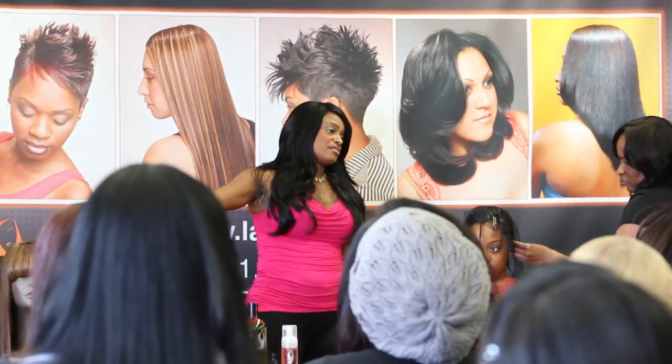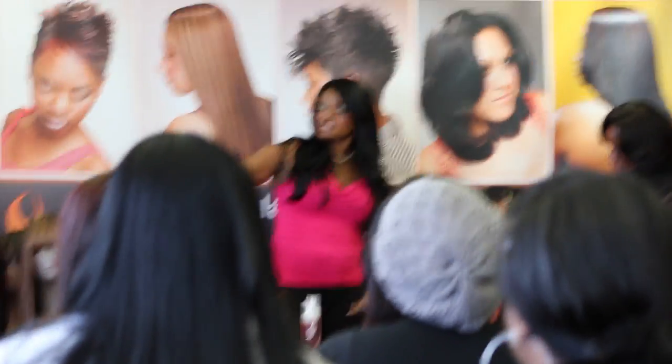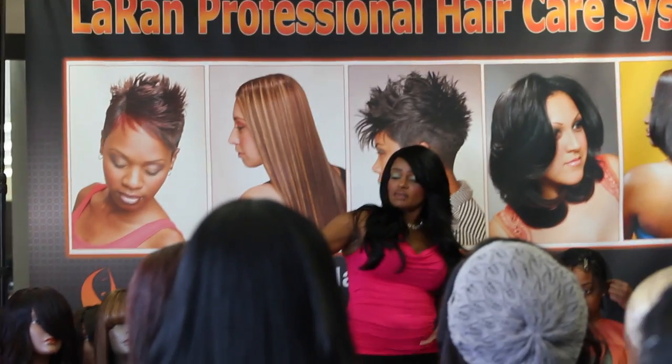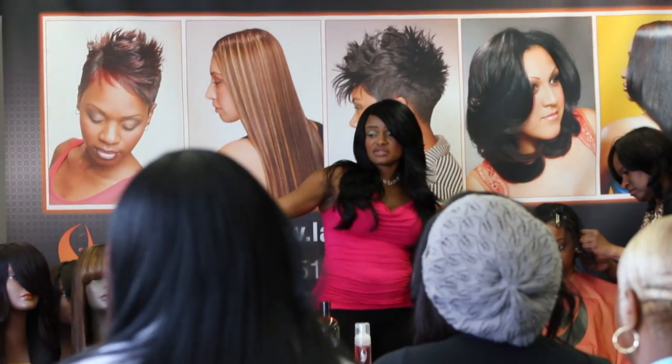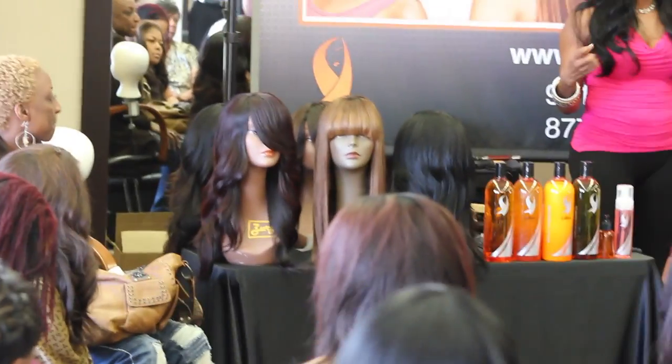I brought them so that you can see the hair, the color, the condition. You can see that some of them are three, four years old. I think the long one is the newest one, but I've had these for a long time. You know what I mean?